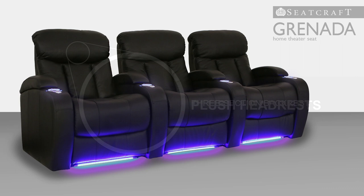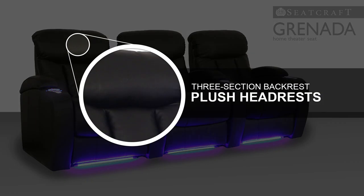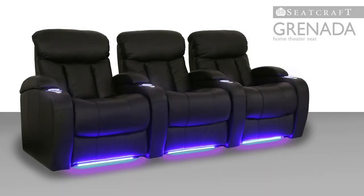The Granada features a sophisticated three-section backrest and plush, cushioned headrest, each designed to contour to your features for gentle, cradling support. Bucket seating lets you sink in for the reassuring comfort you expect in the finest seats.